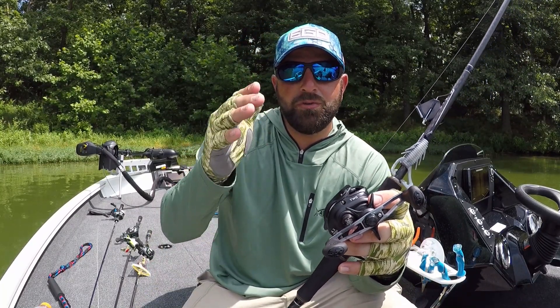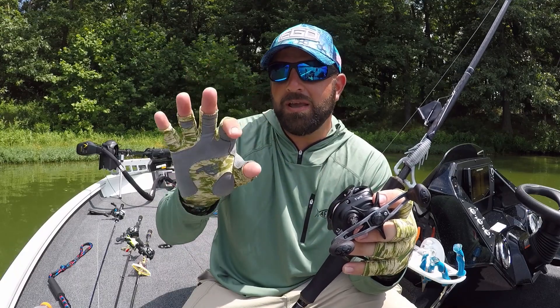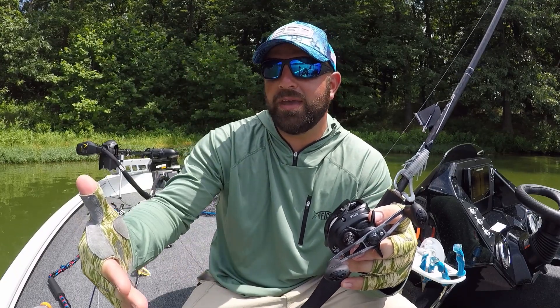Tackle junkies, what's going on fellas? Did you guys know if you're using a reel with a shallow spool and you're using a heavier pound test, you're actually slowing your reel down? Let me explain.